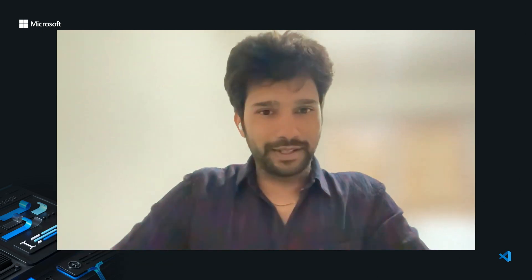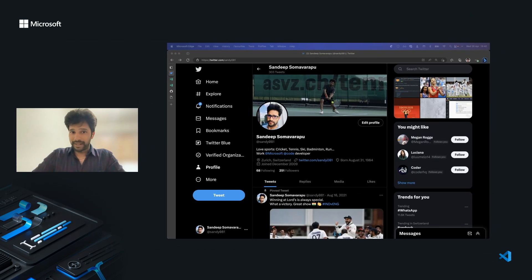Hi, everyone. My name is Sandeep. I joined Microsoft and the VS Code team in 2016 as a senior software engineer. Personally, I love doing sports. I started playing cricket and badminton as a kid, and now I play tennis. During winter, I love to do skiing, and my every-season sport is running.